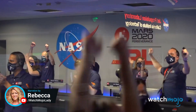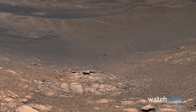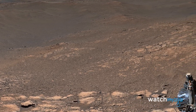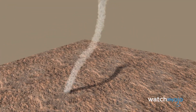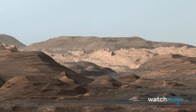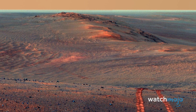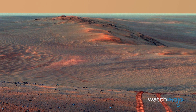Welcome to WatchMojo, and today we're counting down our picks for the top 10 photos and videos from Mars. For this list, we'll be looking at the most amazing images sent back from the red planet. We'll be including false-color images and mosaics. Let us know in the comments which one you could look at for hours.